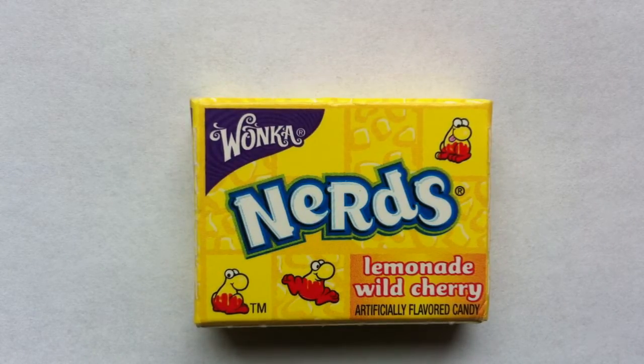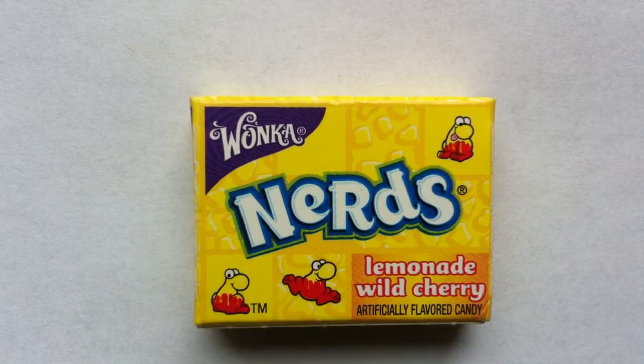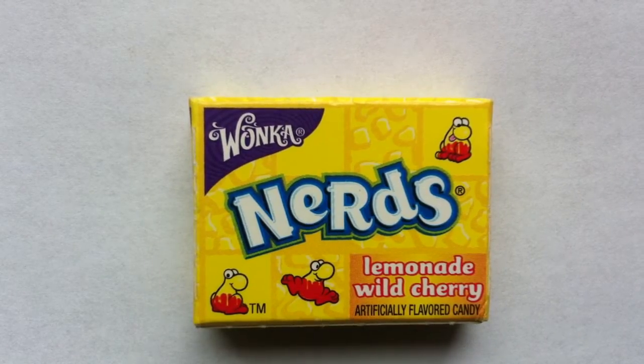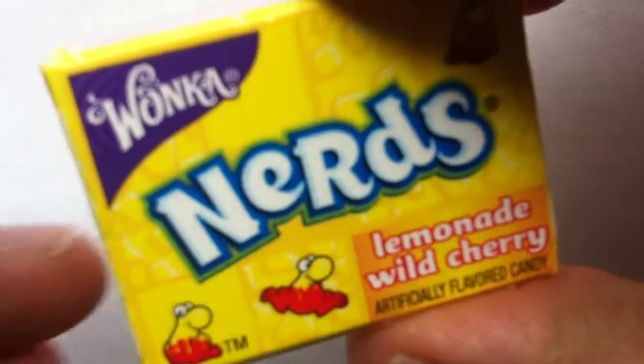Nerds, how we do love you so much. I reviewed a pack of Nerds once before, once upon a time, and I liked them. Spoiler alert — I like Nerds. They're good. If you aren't familiar with Nerds for some reason, maybe you live in another country and you don't have them or something...